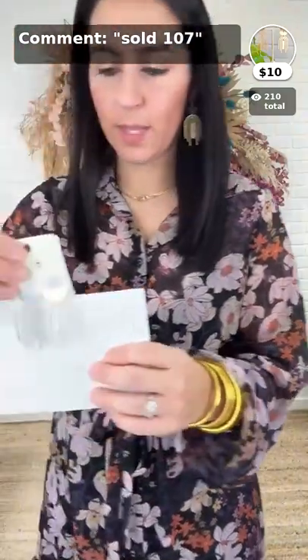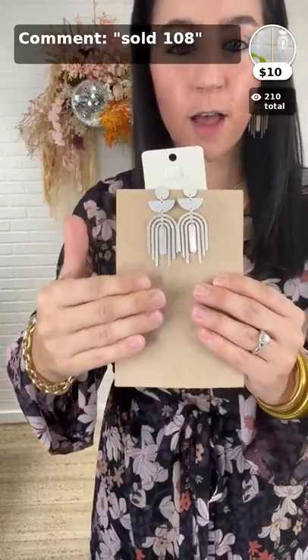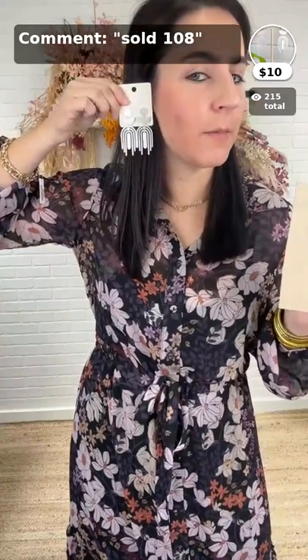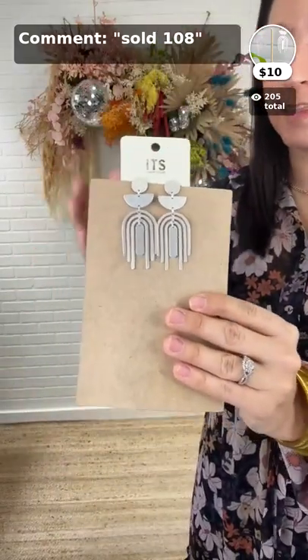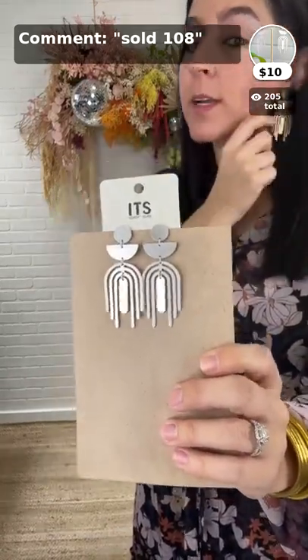And the same earring in silver — item 108, $10. Super soft, very lightweight. If you're a silver gal, you could totally wear the silver with this dress too. A lot of people are always looking for silver jewelry, and this is a great earring. I like matte silver — it's hard to find cute matte, and this is a perfect one.